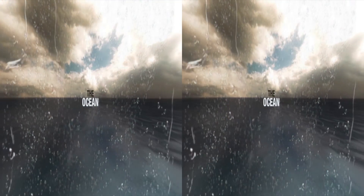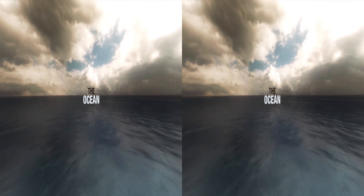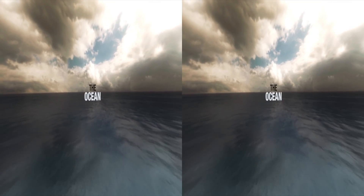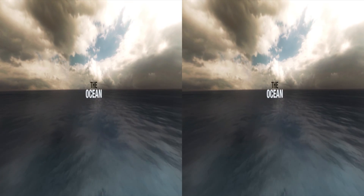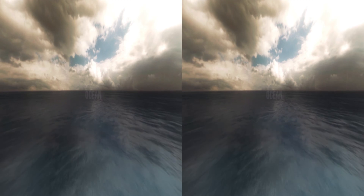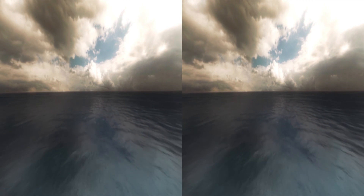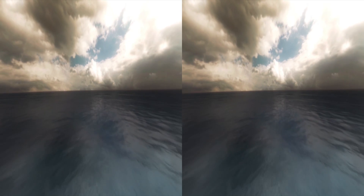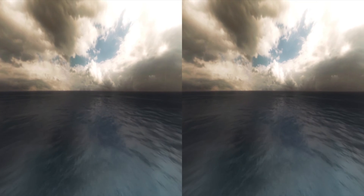The Ocean. A mystique that man has tried to unearth since the beginning of civilization. New lands and new horizons were discovered via sea routes. Oceans have played a vital role in many a conquest, inspiring explorers to discover the mysteries behind what the other side offers.